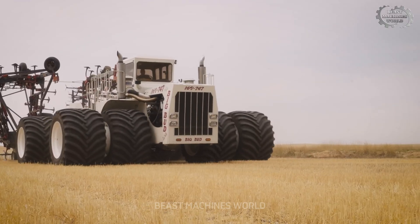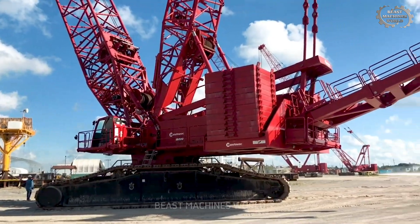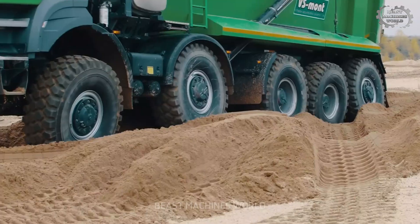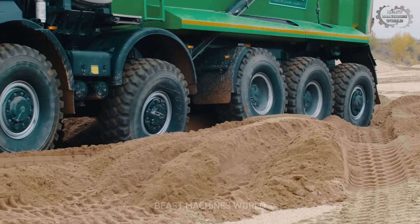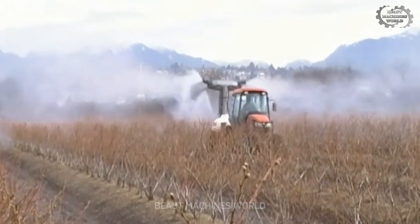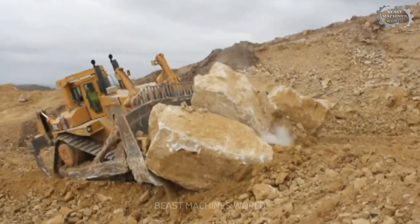Welcome everyone to the journey of the steel giants. Buckle up, because today we're diving into the world of these super machines that are not only gigantic, but also so smart and powerful that you won't believe it. Trust me, you won't want to miss this. Are you ready? Hold on tight.